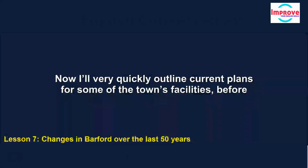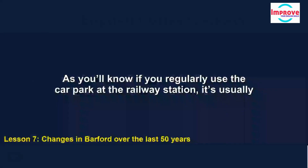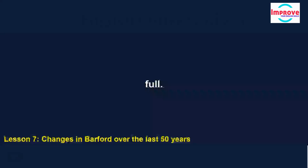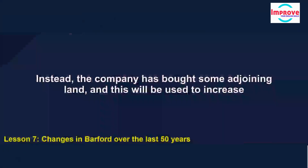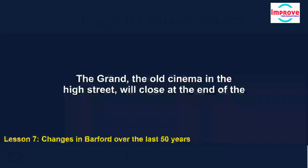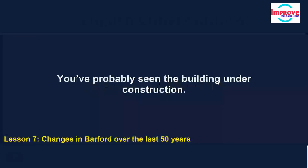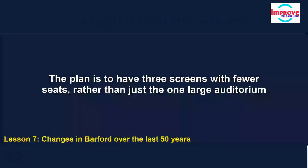I'll quickly outline current plans for some of the town's facilities. The car park at the railway station is usually full. The railway company applied for permission to replace it with a multi-storey car park, but that was refused. Instead, the company has bought some adjoining land, and this will be used to increase the number of parking spaces. The Grand, the old cinema in the high street, will close at the end of the year and reopen on a different site — you've probably seen the building under construction. The plan is to have three screens with fewer seats rather than just the one large auditorium in the old cinema.